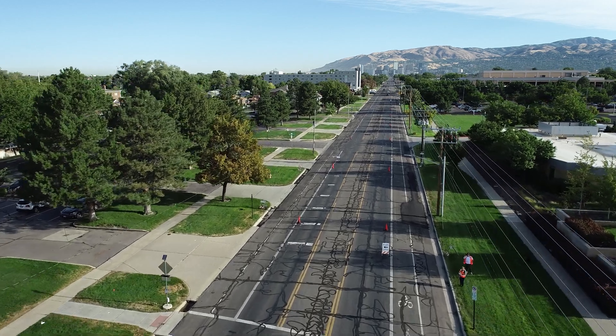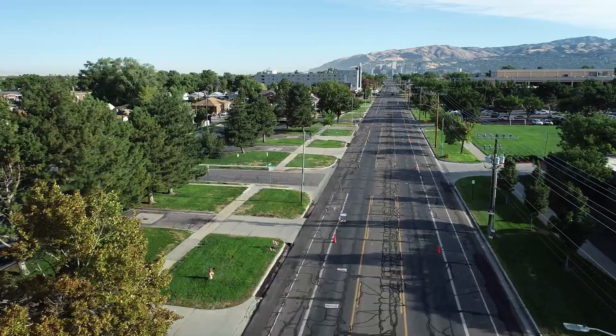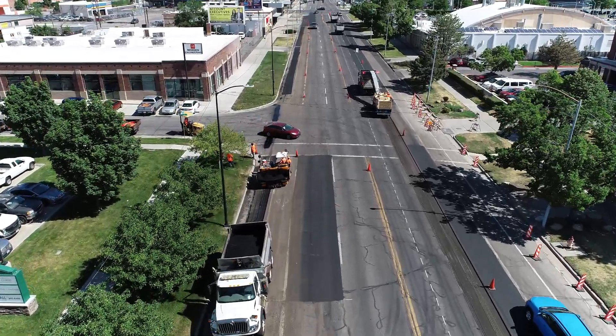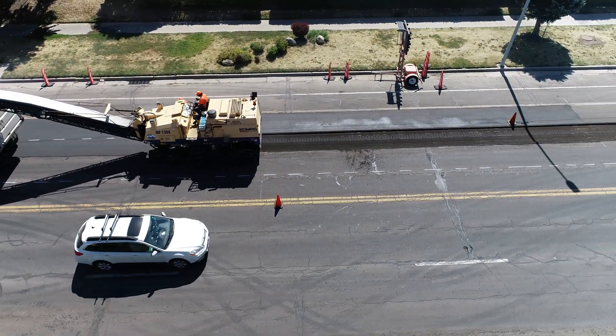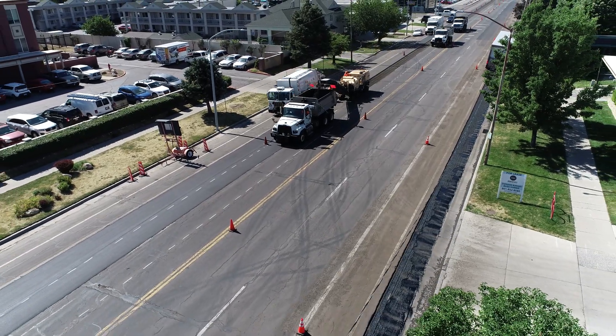The Main Street Resurfacing Project was completed this past summer during the 2022 construction year. The purpose of this project was to extend the life of the road and delay replacement. The stretch worked on was 7th South to 21st South, being the largest resurfacing project completed by the Salt Lake City Streets Division.